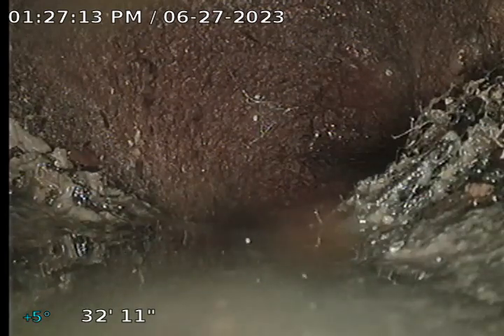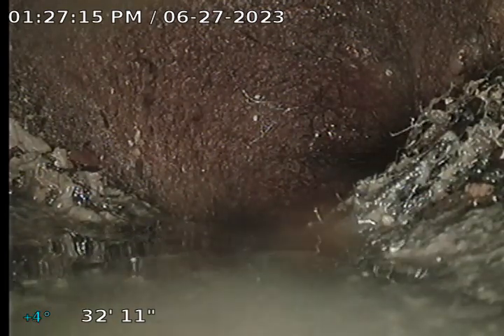Right now we're looking at the city main line. We're going to pull the camera back. This is going to be a part two video — the first one we couldn't get past the plug. We found a clean out in the right of way here, exposed it, and we've marked this spot in the road with white tee, approximately 10 feet deep.